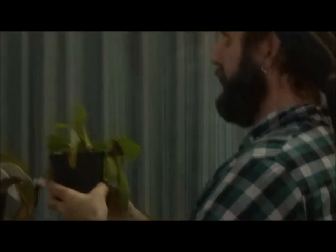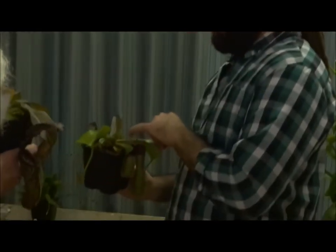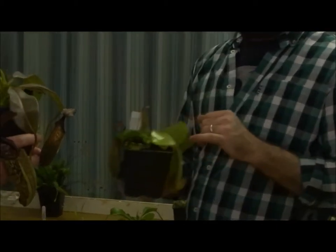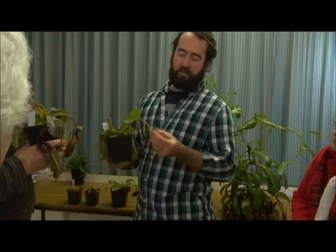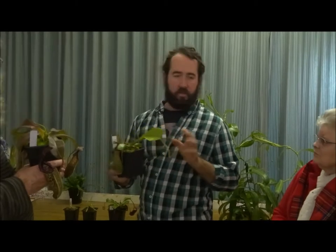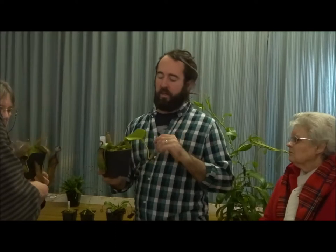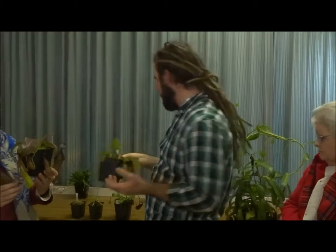They produce disproportionately large pitchers for their size. It's just done a leaf jump, so depending on how much it's enjoying its growing environment, that will dictate how big each leaf is sequentially as it grows. You can see it's very happy — it's gone from a leaf that size to a leaf this size. This grows at very high altitudes, so it's an intermediate growing Nepenthes, and it sits alongside orchids very well because it likes relatively bright sun and high humidity. The greenhouse is kept between 80 and 100% relative air humidity at all times.